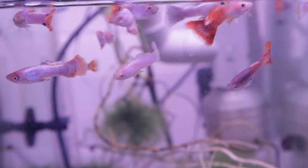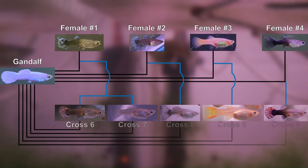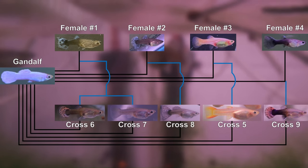For those new to this channel, my name is Ivan. My goal is to create a guppy line with a stable snow white color starting with diverse individuals.